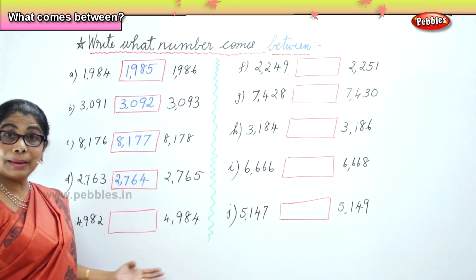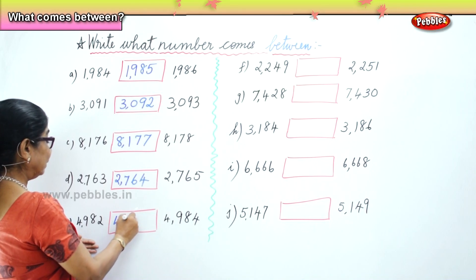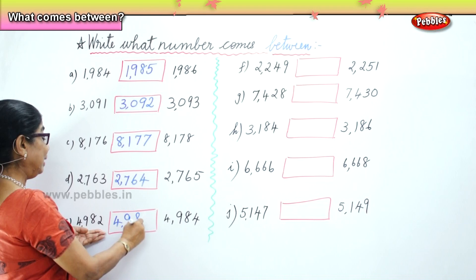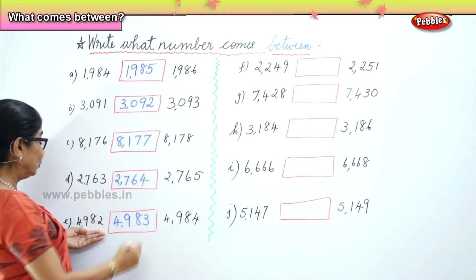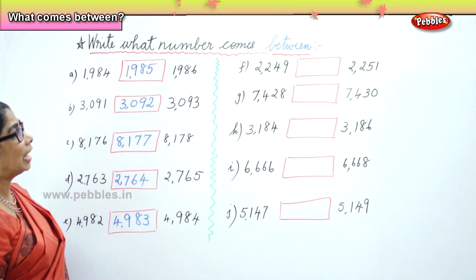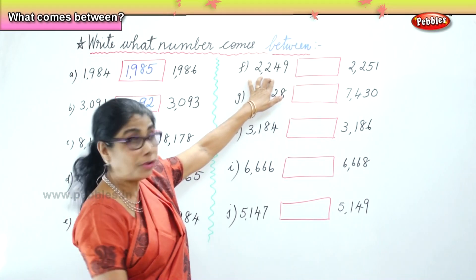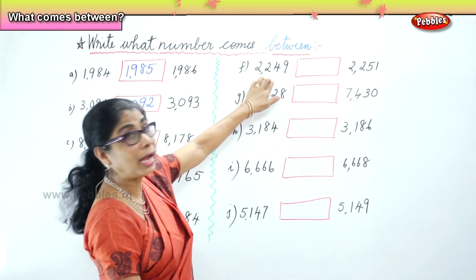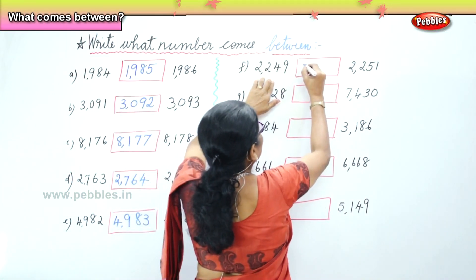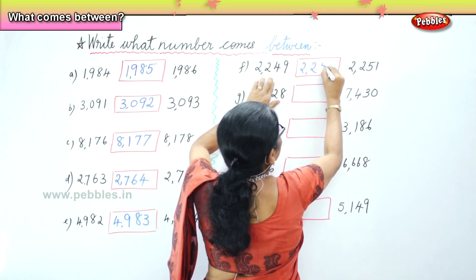Eight thousand one hundred and seventy-six, eight thousand one hundred and seventy-eight. What is the number in between? Eight thousand one hundred and seventy-seven. Next: two thousand and sixty-three, two thousand and sixty-five. What is the number that is missing in between? Two thousand and sixty-four. Very good. Next: four thousand nine hundred and eighty-two, and four thousand nine hundred and eighty-four. Two thousand two hundred and forty-nine, two thousand two hundred and fifty-one. What is the number in between? Two thousand two hundred and fifty.